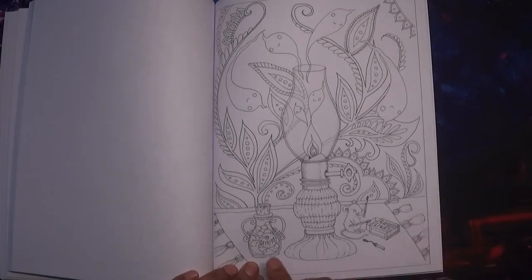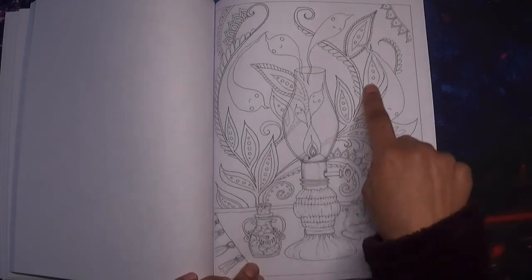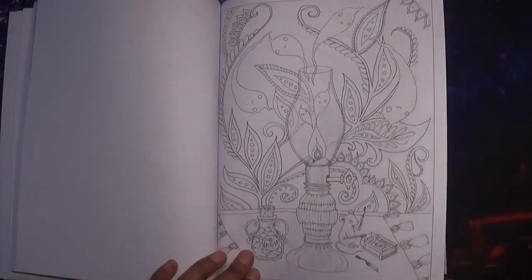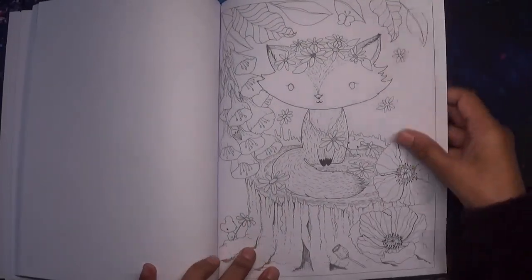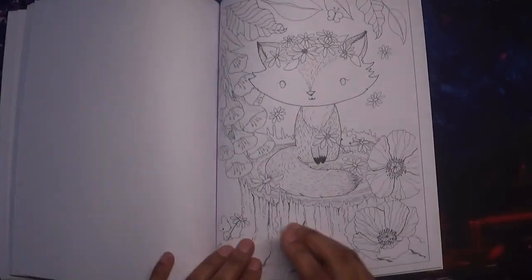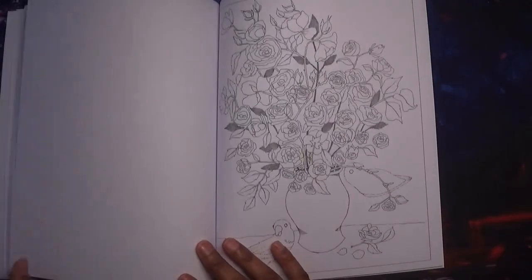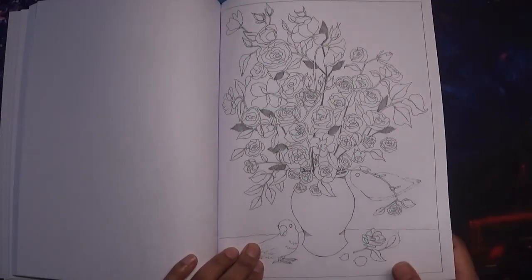There's a bottle that says 'Spirits' and the spirits are leaving from out of there. I actually like that one quite a lot — I like pictures with a little bit of a story to them; it really draws you in when you're coloring. I really like this one because I really like foxes. I think it's a fox — I certainly hope it is — and I think these are just some roses.